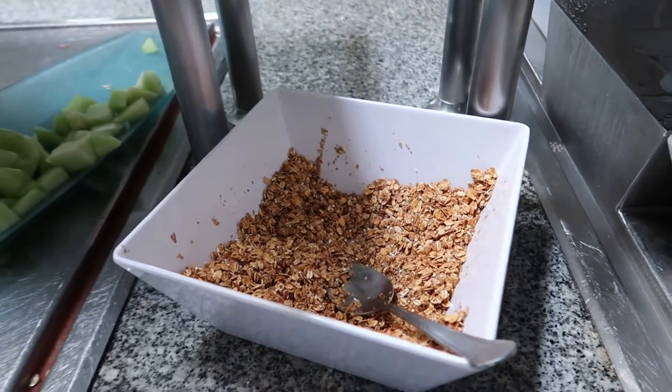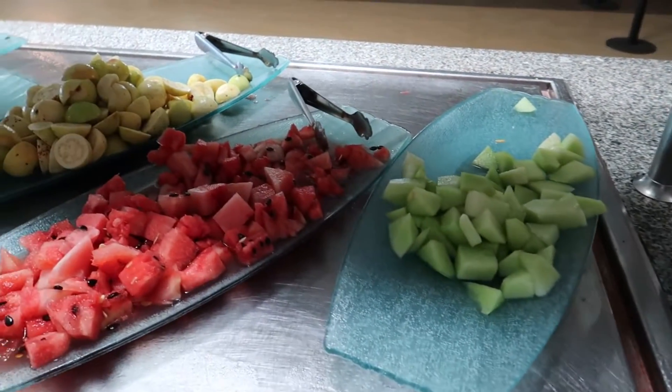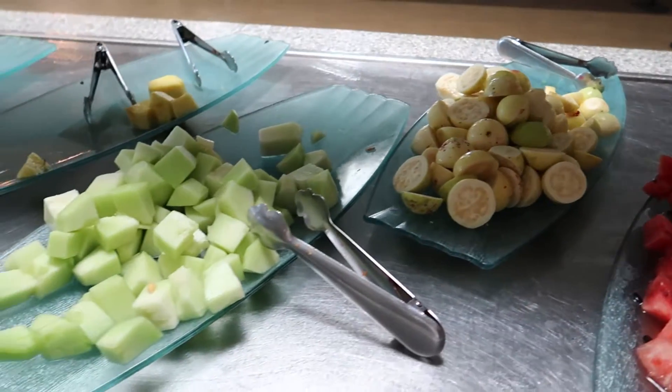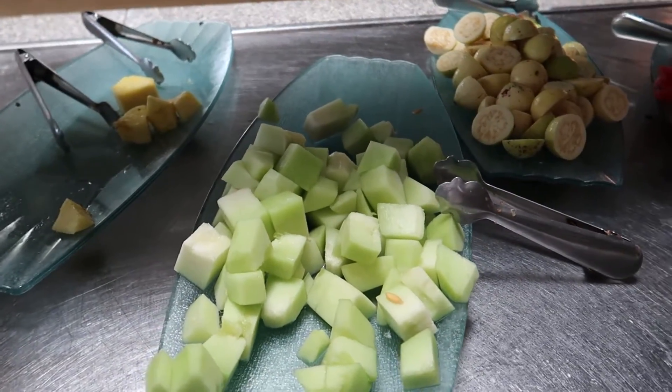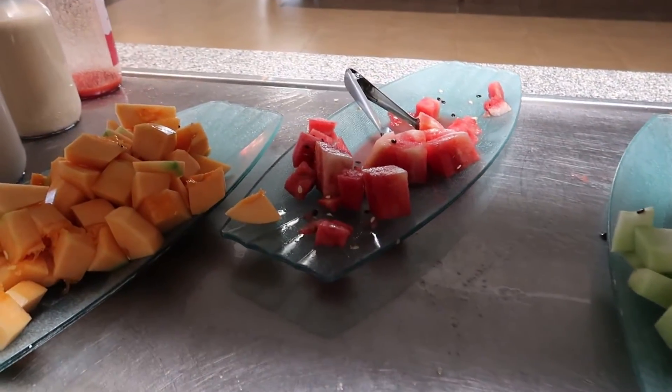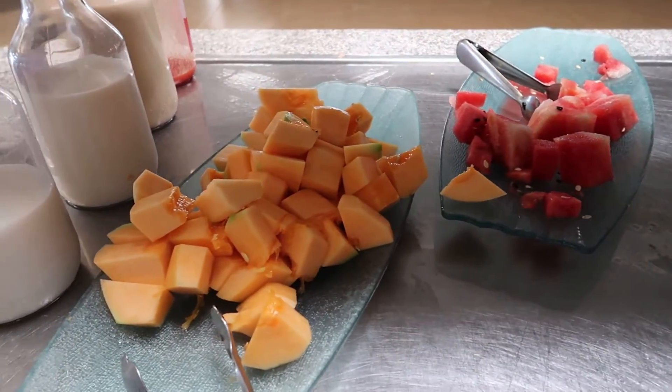We've got some granola to top up your yogurt and then some fresh cut fruit here too. We've got some honeydew, watermelon, guava, honeydew in little squares, some pineapple, watermelon, and cantaloupe.